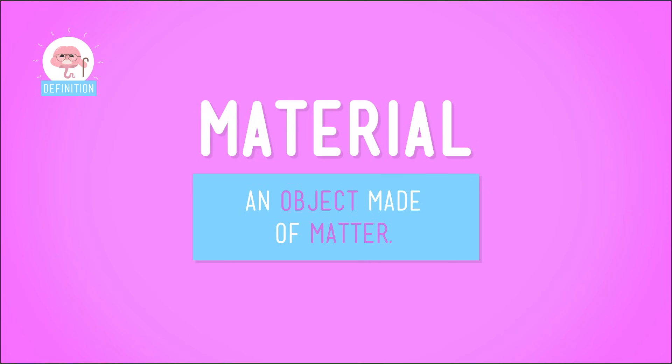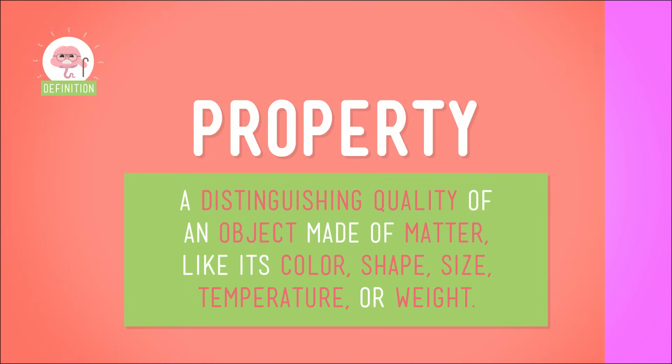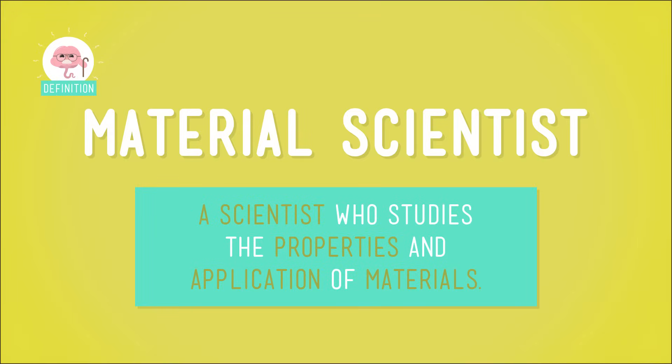But first, let's do some review. We all remember what a material is, right? A material is an object made of matter. All materials have properties. A property is a distinguishing quality of a material, like its color, shape, size, or weight. And material scientists study the properties and uses of different materials and invent completely new ones.